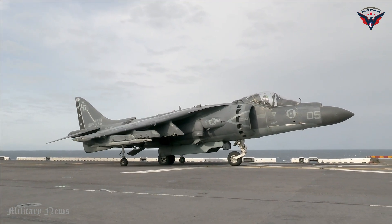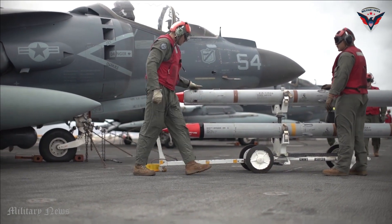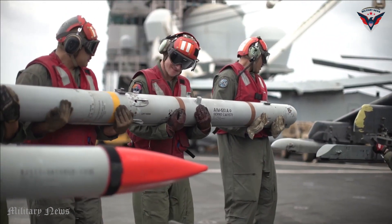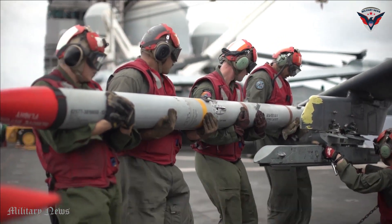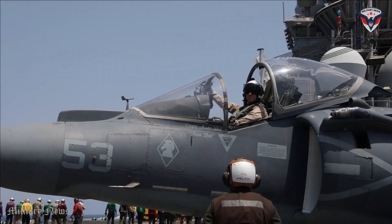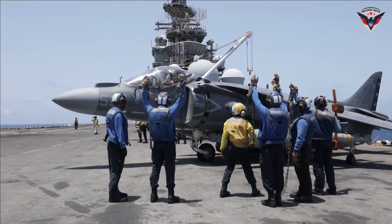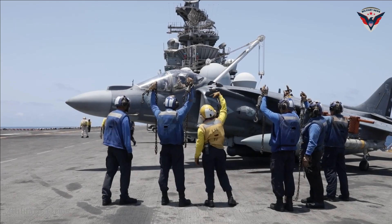The AV-8B Harrier II is designed for air-to-ground attack and close air support. It can carry various types of weapons such as air-to-air missiles, air-to-ground missiles, laser-guided bombs, and cannons. With modern avionics and sensor systems, the Harrier II is capable of precision strikes with a high degree of accuracy.